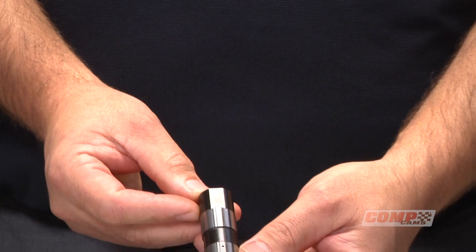Hey everybody, Mark Campbell here from the Edelbrock Group, and today I have Chris Potter with me, who's one of our lead engineers with CompCams. We're here to talk about a really exciting new product — our new Evolution Series Hydraulic Roller Lifter. We'll get into some of the details, but let's open up a box here first and show you what we have, then start talking about some of the really cool features of the lifters.